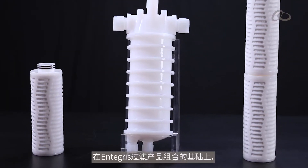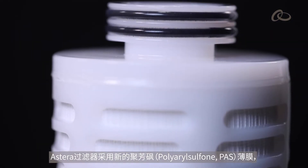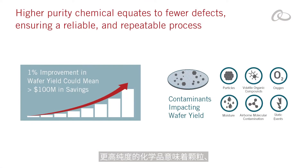Building on Integris' filtration portfolio, Astera Filters take chemical purity to the next level with a new polyaryl sulfone membrane. Higher purity chemical equates to fewer defects caused by particles, gels, organics, and other materials, ensuring a reliable and repeatable process.